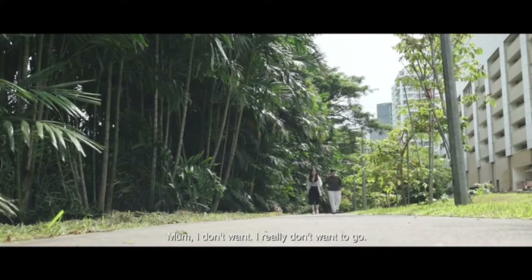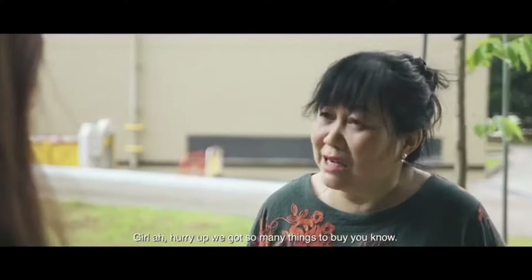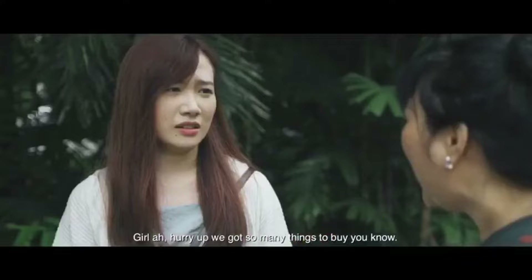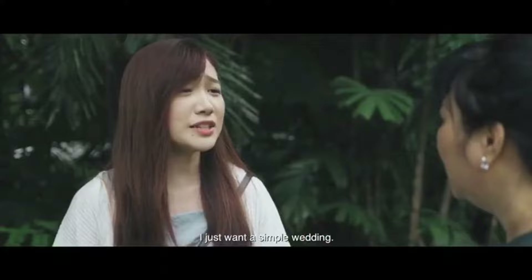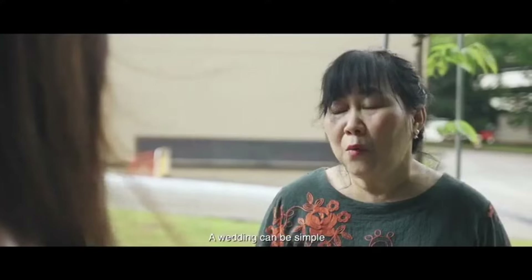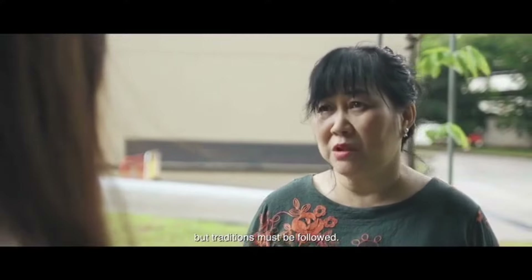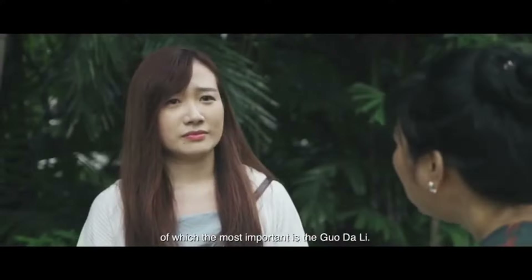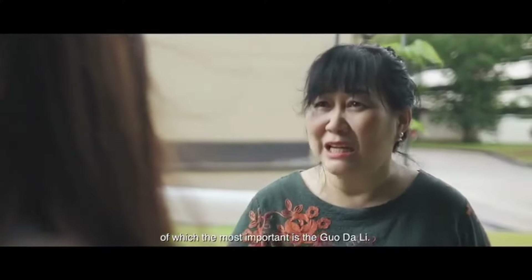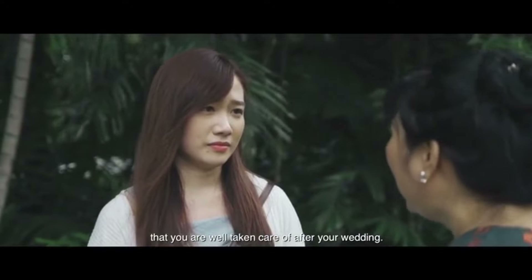I don't want to go. It's so hot and tiring, Mom. Girl, hurry up! We have so many things to buy. I really don't want to go. This is very important for your wedding. I just want a simple wedding. A wedding can be simple, but traditions must be followed. As Chinese, there are many traditions in marriages. Of most importance is Guo Da Li. It shows your husband's sincerity and assurance that you're well taken care of after your wedding.